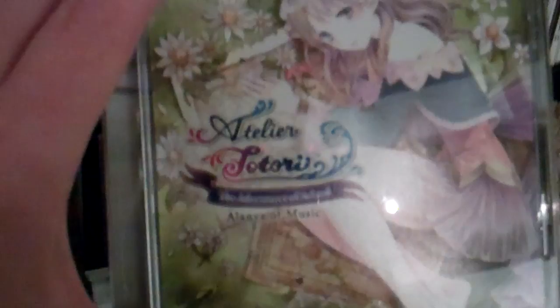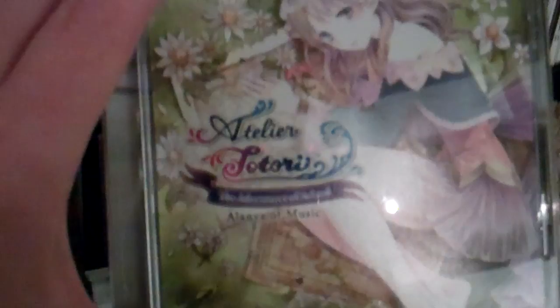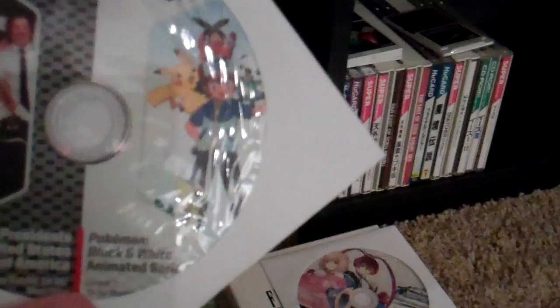Then we got the Tatori soundtrack, Eureka Seven. A pirated copy of Snatcher for the Sega CD — whoops, let's keep that away. This is something I got with Nintendo Power — it's just a Pokemon presidency of the United States of America. And of course, my Xenoblade and my Last Story soundtrack.